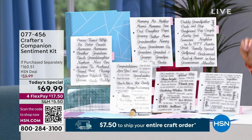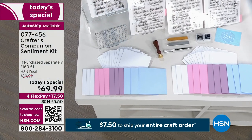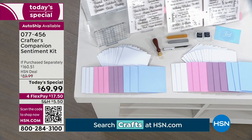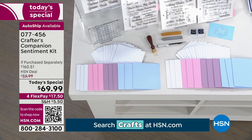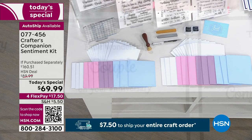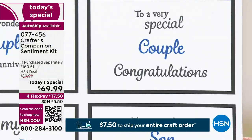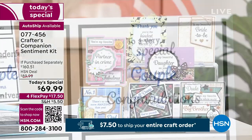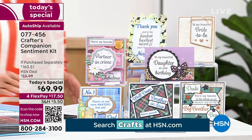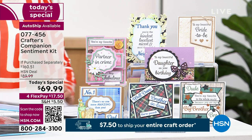AutoShip is definitely our most popular. With AutoShip, this will be your first order, then every couple months at $29.99 — and Sarah was right, you have the opportunity to cancel at any time or switch it around. That's what makes AutoShip so wonderful. You're securing that fabulous value. This is item 077-456. Whether you're a novice at crafting or an expert, there is something here for everyone to truly enjoy.